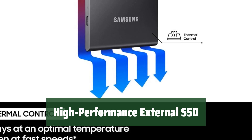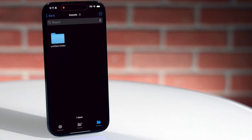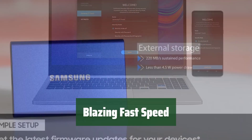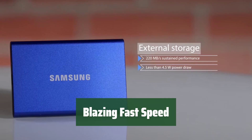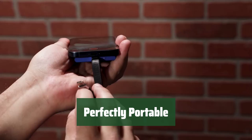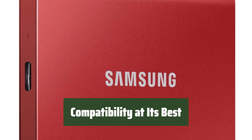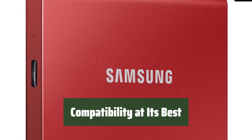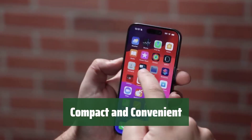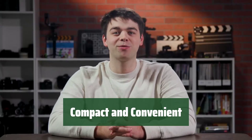Number 2. This external SSD may be small, but it's packed with power. Take it with you wherever you go. Experience lightning-fast data transfer speeds with this high-performance SSD — say goodbye to long wait times. This external SSD fits right in the palm of your hand, making it the ideal travel companion for all your data storage needs. No need to worry about compatibility issues; this external SSD works seamlessly with a wide range of devices. With its super-compact design, this external SSD is the perfect solution for your on-the-go storage needs.